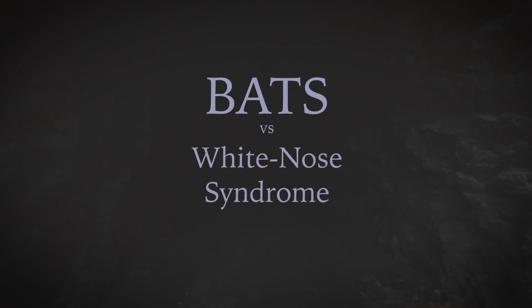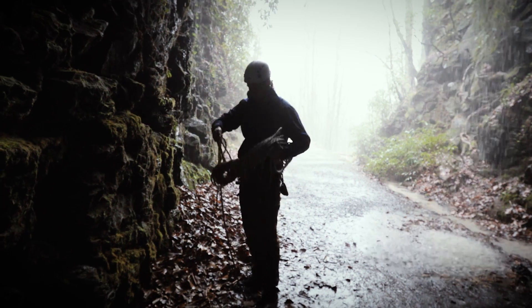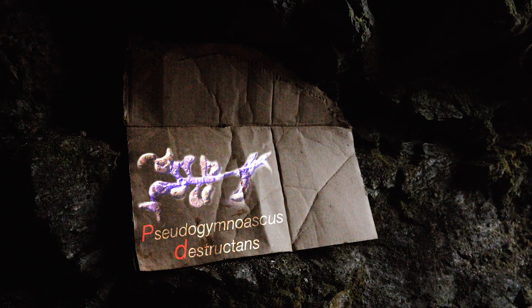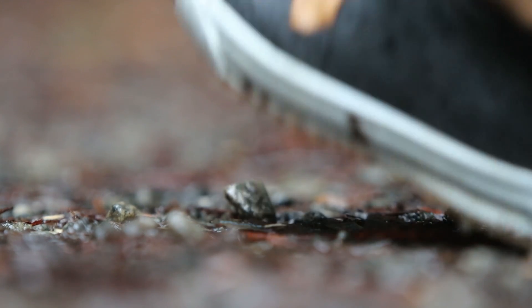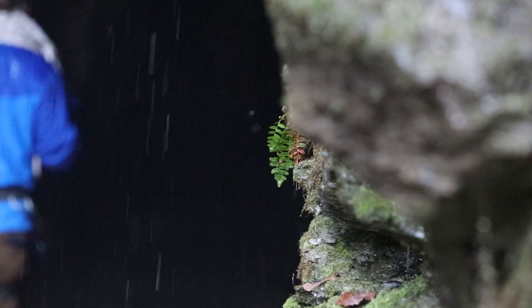Here's what we know about it so far. Sometime around 2005, we think somebody who had just visited a cave in Europe picked up spores of a fungus known commonly by researchers as P.D. It's a cold-loving species that grows in dark caves. We think these travelers then visited a cave in central New York, and the spores either fell off their shoes or some of their gear, and it started growing on the cave walls and quickly infected some of the local bats.